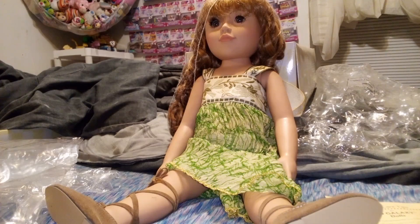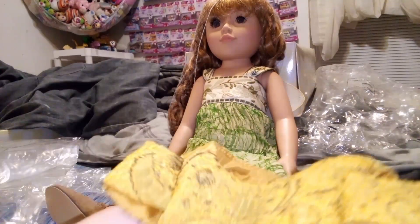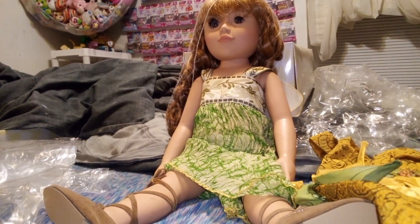I do remember that they were part of the Stardust Classic series — they were called Stardust Classic. There was a fairy, there was a princess, and then there was the traveling... Cat the Explorer! That's her name — Cat the Explorer.